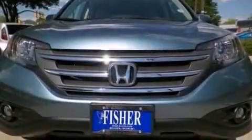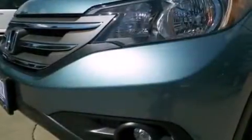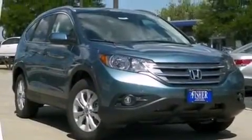Air conditioning with automatic climate control, a rear window defroster, advanced compatibility engineering body structure, a remote entry system, and XM satellite radio which streams commercial free music, news, sports, and more.